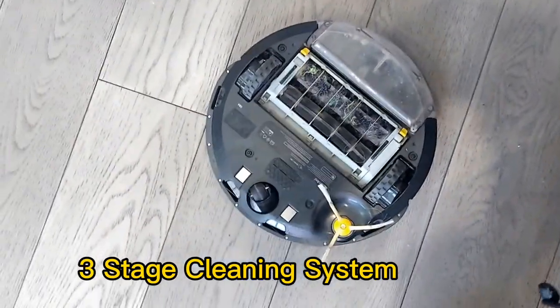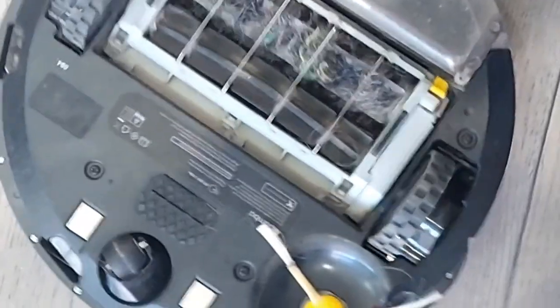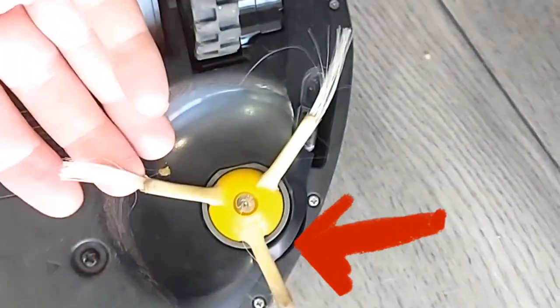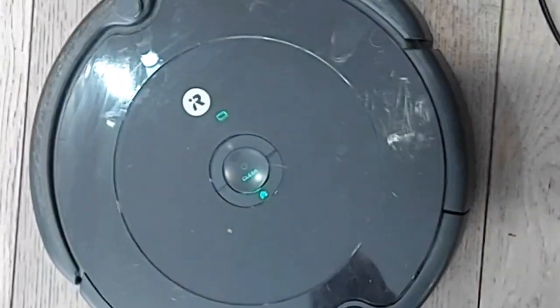This is the bottom. You can see the three-stage cleaning system. It's really geared toward pet owners and it really picks up a lot of pet hair. I've got a cat and a dog, and it really picks up all that hair, which I really love. That yellow object with the three prongs is how it cleans corners — it kind of sticks out the side, so it gets really into those corners, no problem.